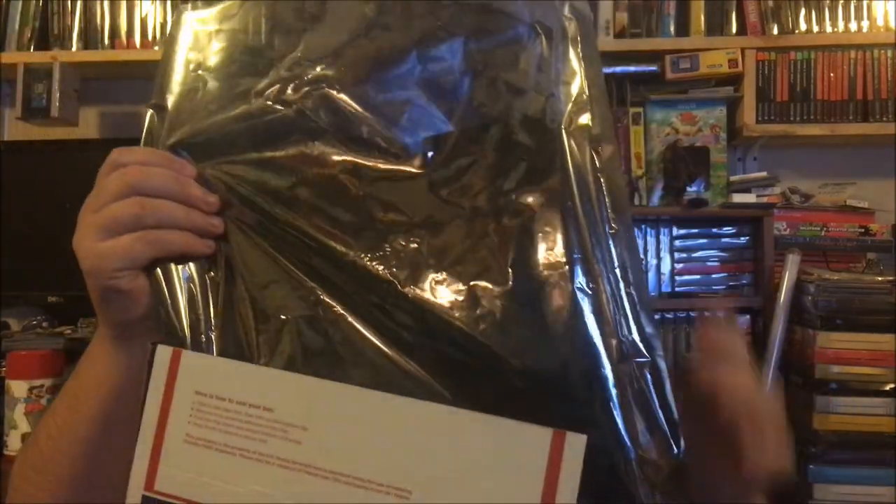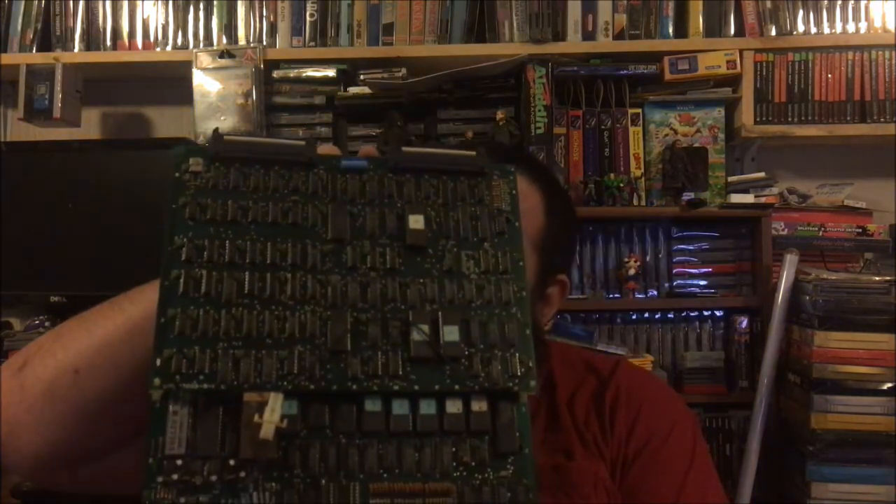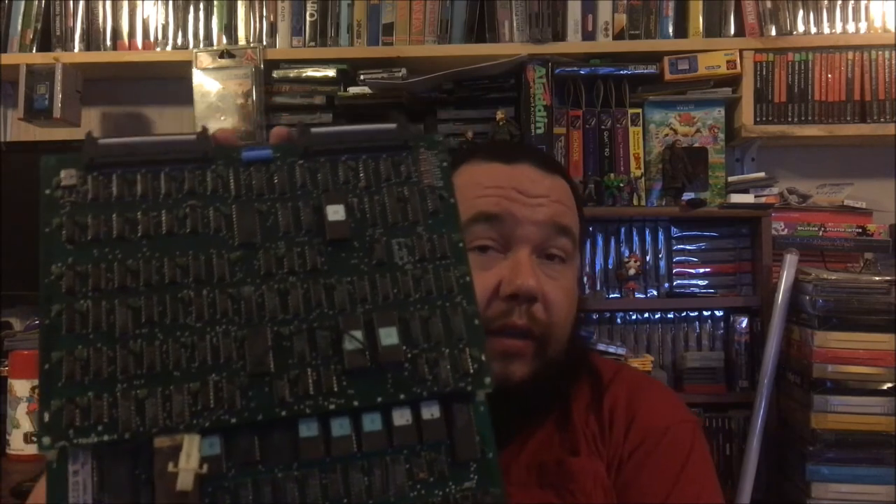Another game I got here - definitely an uncommon game; probably a lot of people never even heard about it. This is Rad Action. It's a platformer game where I believe you're a mouse. It's a different kind of platformer - kind of neat, kind of fun, definitely different. It's not bad. I played it for a little bit.